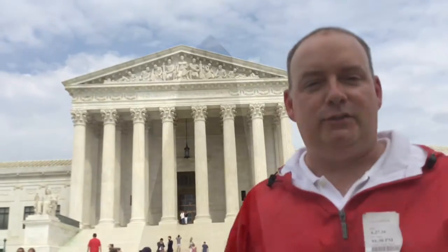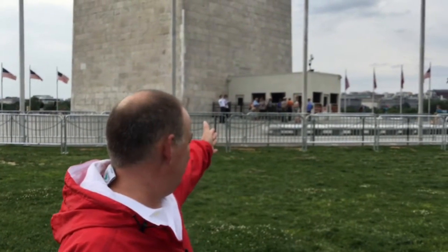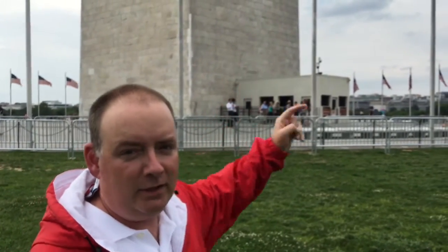We are now here at the Washington Monument. Throughout our website, we constantly talk about how we cut the lines. But clearly there are no lines here — that's because you need to make a reservation in order to make the elevator ride up to the monument. Our tour company makes sure we get a reservation. If you don't have a reservation for the monument, you're just not going.